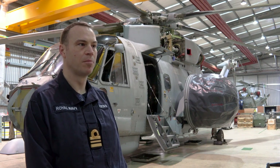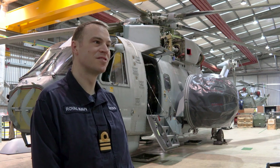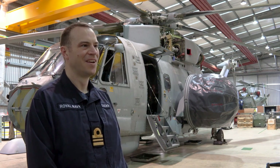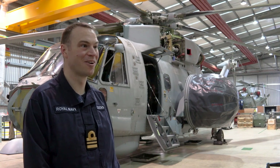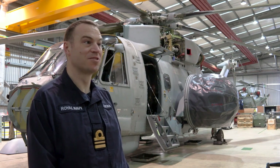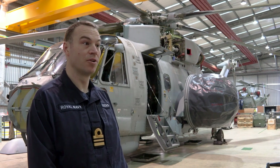Inside the aircraft we have a couple of consoles where the two observers sit and use the equipment to develop that picture and share it with the assets in the fleet. The bag is very large, sits on the side, has a huge amount of weight, and is very different to the original design of the aircraft. There's a huge amount of work in adding that additional weight, and the consoles on the inside are very different, along with all the electronics and avionics that go with that.